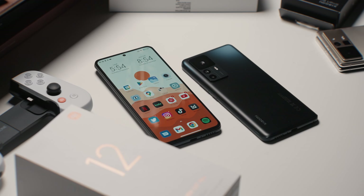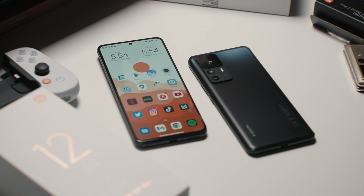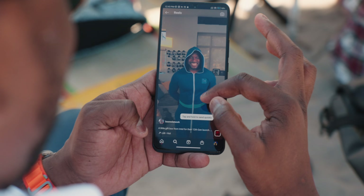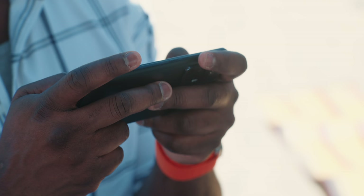The 12T Pro features the latest from Qualcomm, the 8 Plus Gen 1 processor. It's really fast but also very efficient in terms of power draw. Right off the bat, things ran perfectly smooth no matter what I was doing — whether playing games, browsing Instagram or Twitter, or watching videos. Not a single hiccup or lag was noticeable, which is always nice to see. We'll see how the phone holds up as I install more apps and snap more photos in the coming weeks, so stay tuned for the full review.